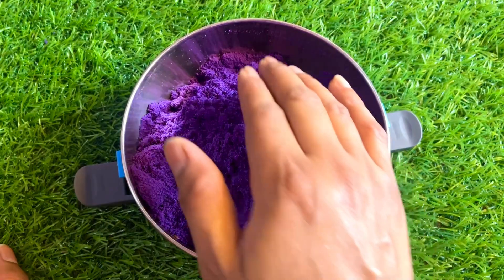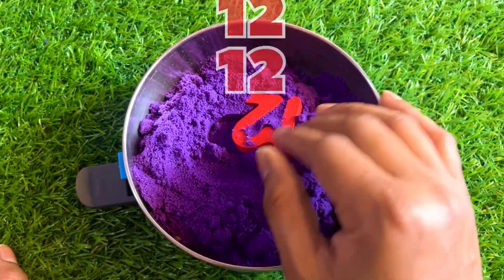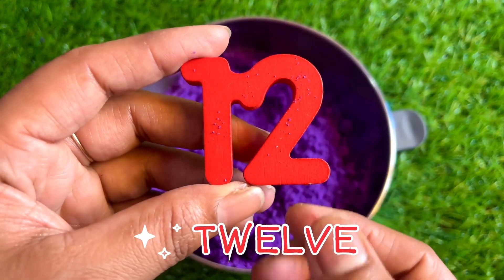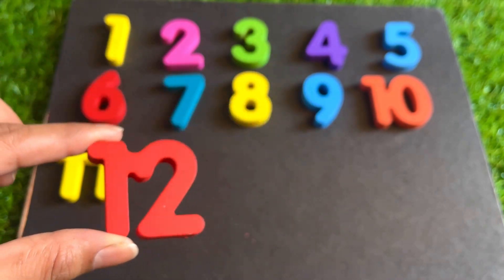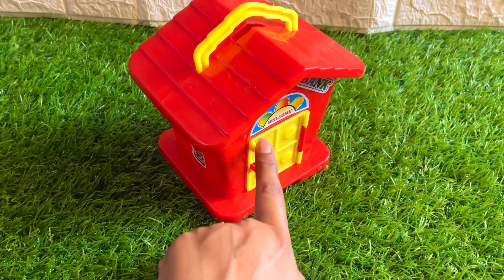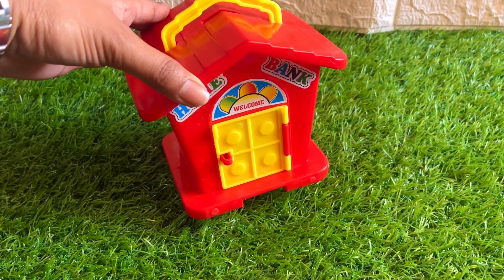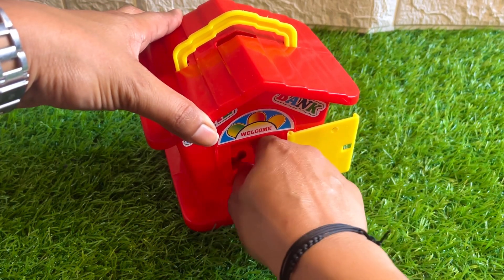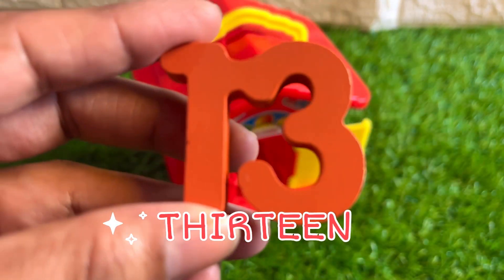It's a purple color kinetic sand. You see something? Yes! Here we got number twelve. One, two, twelve. Place it here. It's a beautiful house with a yellow color door. Let's open this door and see which number is inside. Here we got orange color number thirteen.